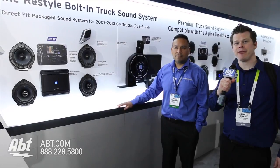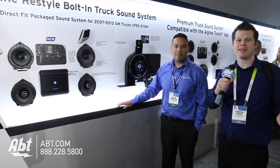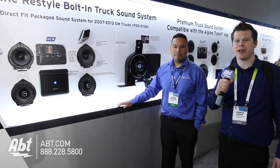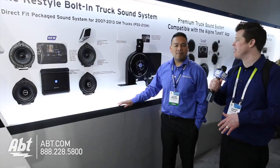Hi, this is Josh from Apt at CES 2015. We saw Alpine's camera system that you're going to put in the back of your 2007-2013 GM truck, but here it looks like a great audio solution with a twist — better than the manufacturer. Javier, what do we have going on with this whole system?